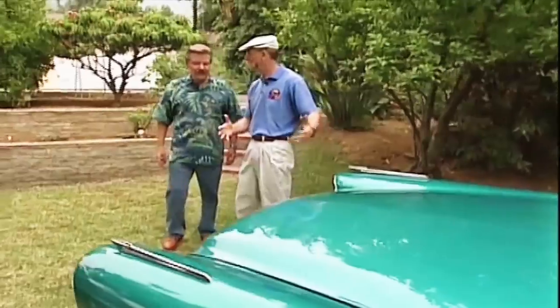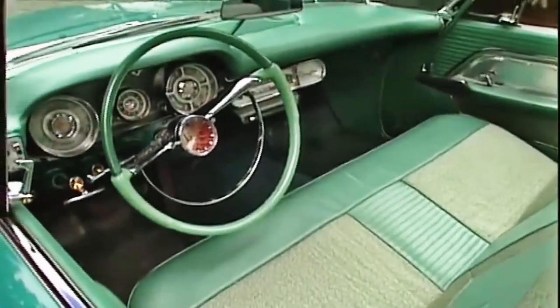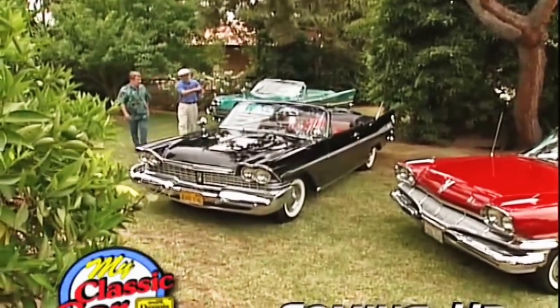Well, this is 1958. What do you say we step up a year and go to 1959? My pleasure. Coming up, more of Ivar Lejean's fin Mopars.